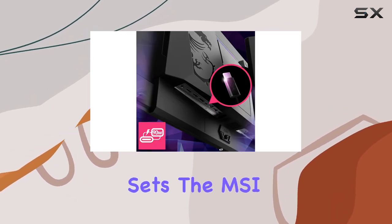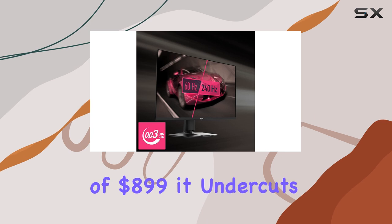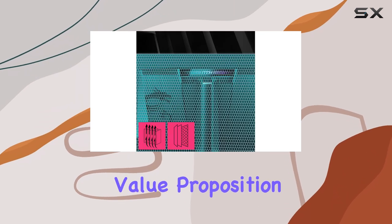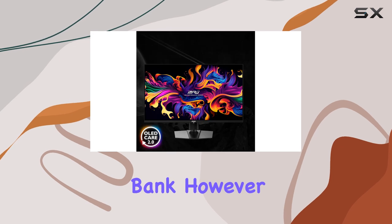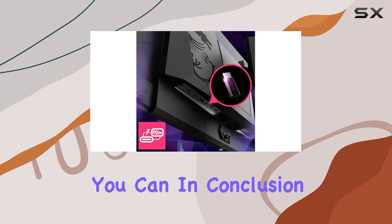What sets the MSI MPG321URX apart from its competitors is its pricing. With an MSRP of $899, it undercuts similar OLED monitors by a significant margin, making it an excellent value proposition for those seeking a high-end gaming experience without breaking the bank. However, due to its popularity, the monitor may be challenging to find in stock, so grab it when you can.